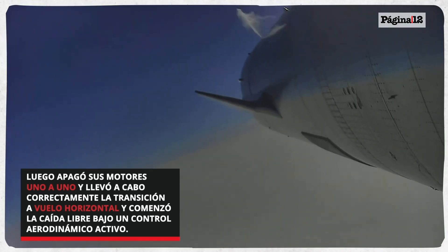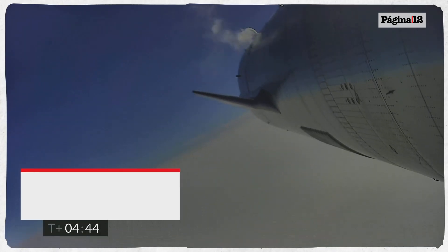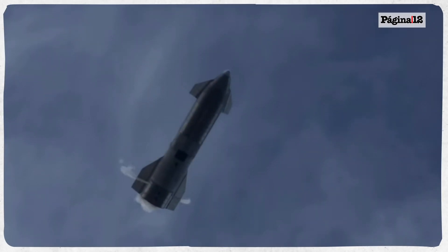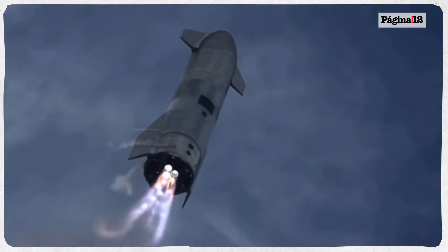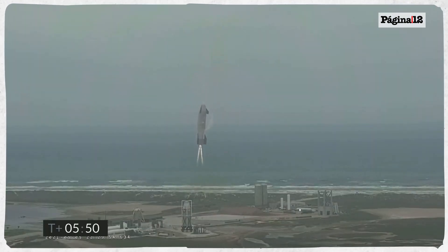Back at the flaps on Starship — we're in the horizontal descent phase now, heading back to the landing zone.